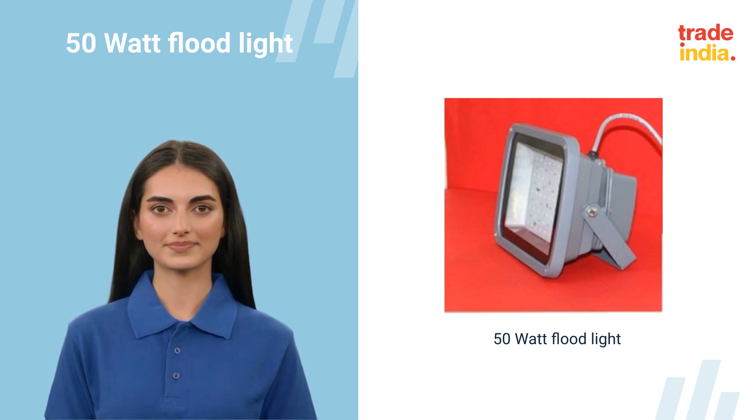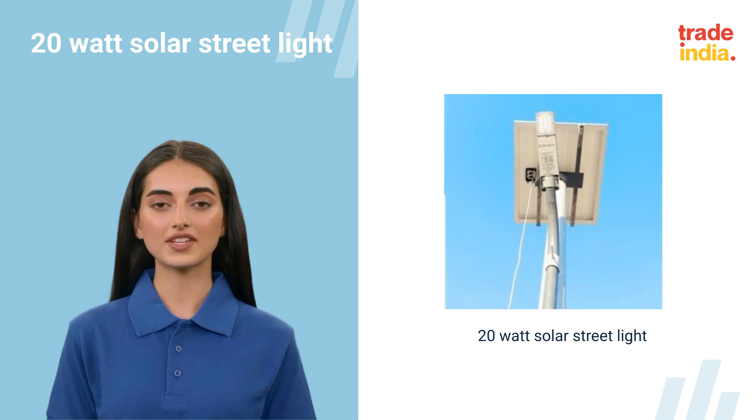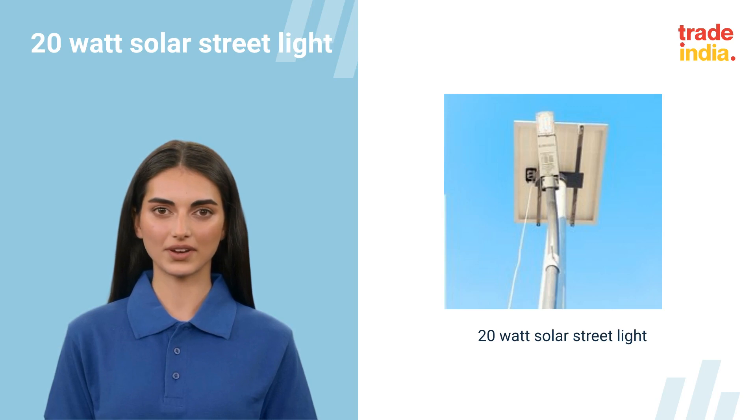This is a 15 watt solar street light. This solar street light has an inbuilt lithium-ion or LiFePO4 battery for the long life of the product. This product helps in reducing global warming, as it does not require traditional power.